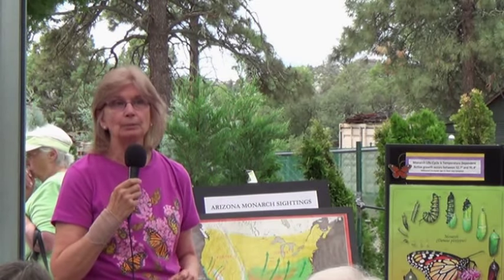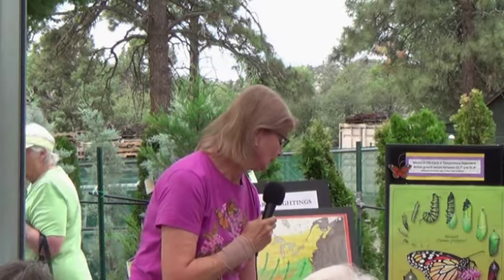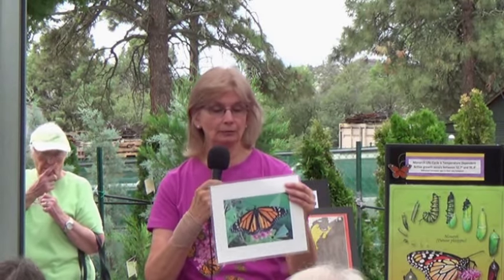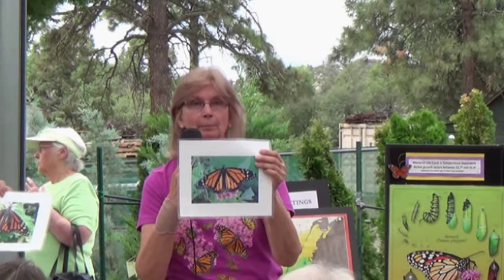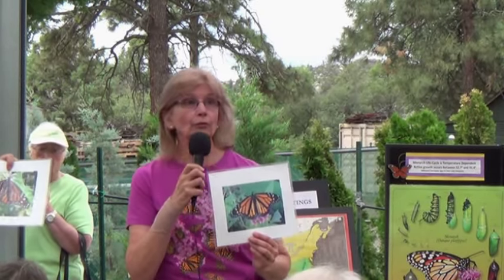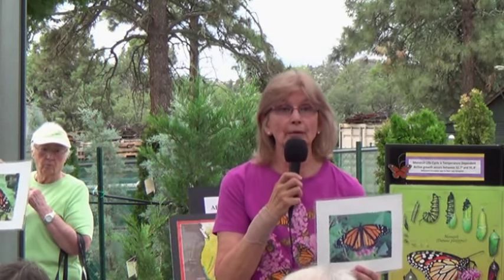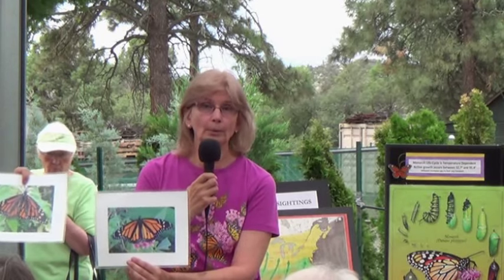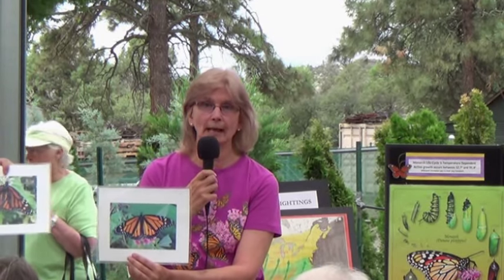Everyone wants to know how to tell the difference between a male and a female monarch, so I'm going to start with that. We have two photos to pass around — we wrote which is which on the back. Males on the lower wings have black dots. Females have thicker veins. If you have one butterfly in front of you, that's all relative — you can't tell if the veins are thicker or not. Always look at those lower wings. Monarchs love to open their wings when they're feeding, so you should be able to see that.